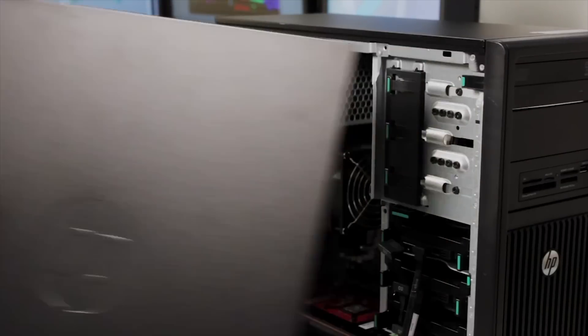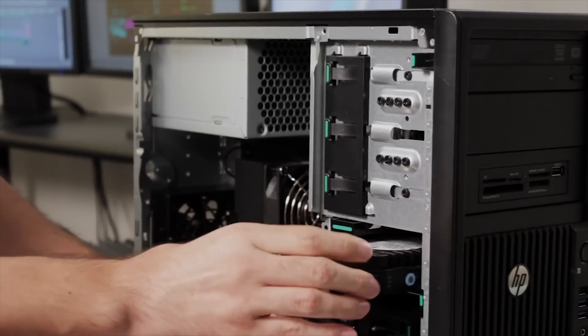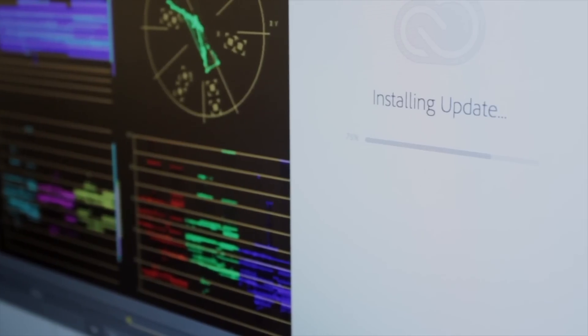Our IT guys love the HP Z platform. They really like the flexibility to move around computers, change out components, and update software. It's much easier working on a single platform.